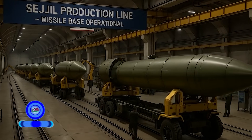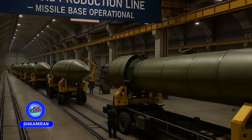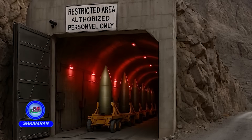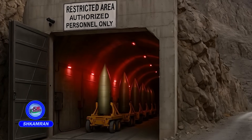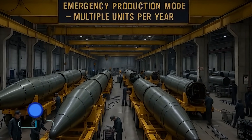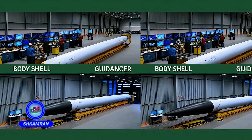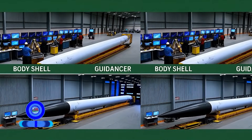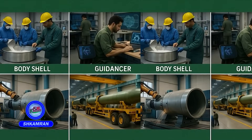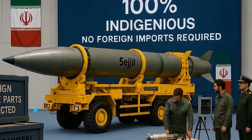Sejal's production line is based at a classified missile facility in Iran. While the exact location is confidential, it is believed to be underground or in mountainous areas. The facility reportedly has the capacity to produce multiple units annually, especially during crises. All components, including fuel, guidance systems, and launchers, are domestically manufactured, eliminating Iran's reliance on imported missile technologies.